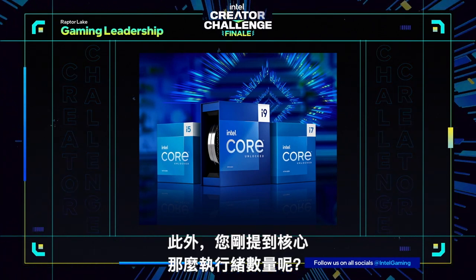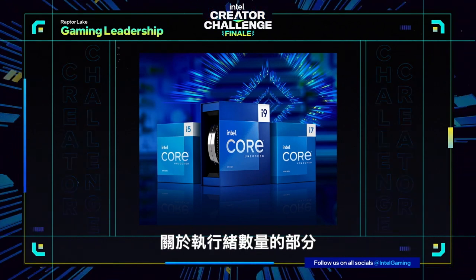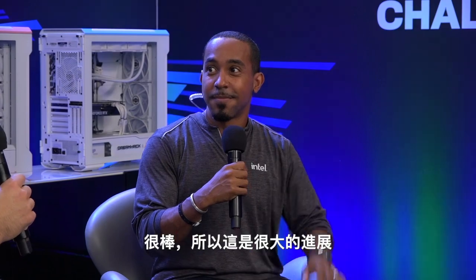So you were talking about cores — what about the thread count? With thread count, the eight performance cores each allow you to do two threads each, so that's 16 threads. The efficiency cores are one thread each, so that's 16 plus 16, which gives you 32 threads total. That's a great improvement.